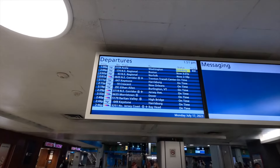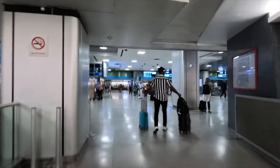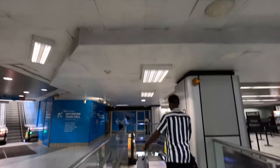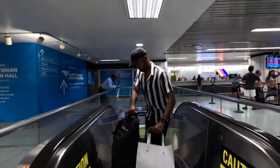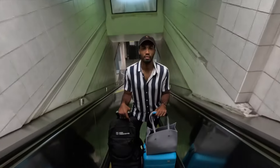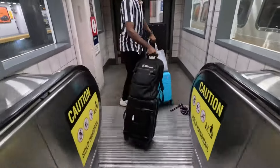At around 2pm, boarding finally started, so we quickly made our way to the track. The Acela Express is Amtrak's fastest train service, offering high-speed travel between New York and Washington. It operates on dedicated tracks that allow it to reach speeds of up to 150 miles per hour in some sections, reducing travel time significantly.